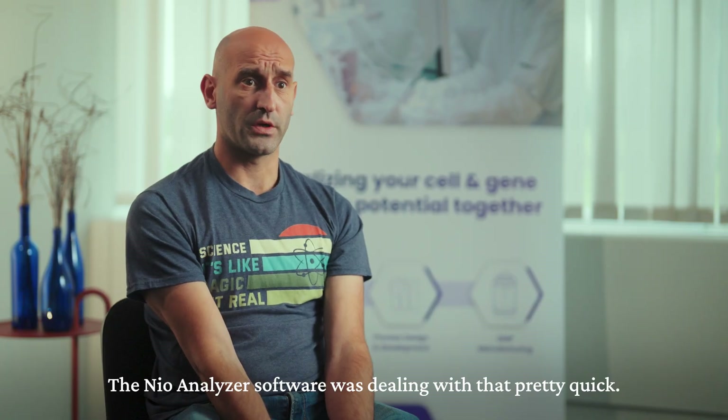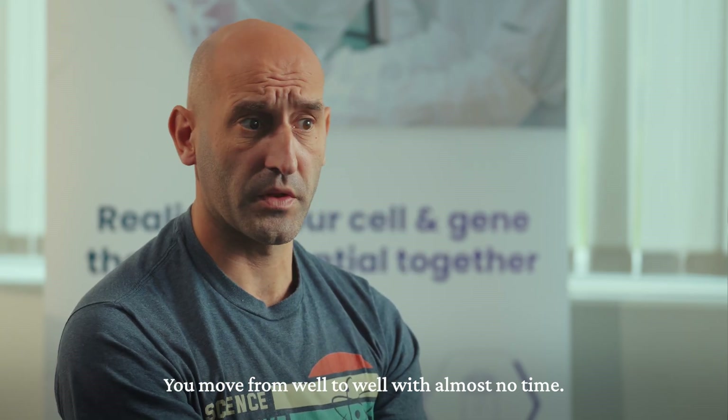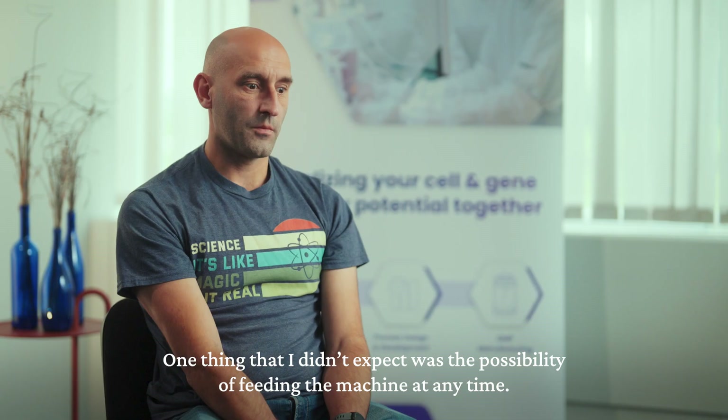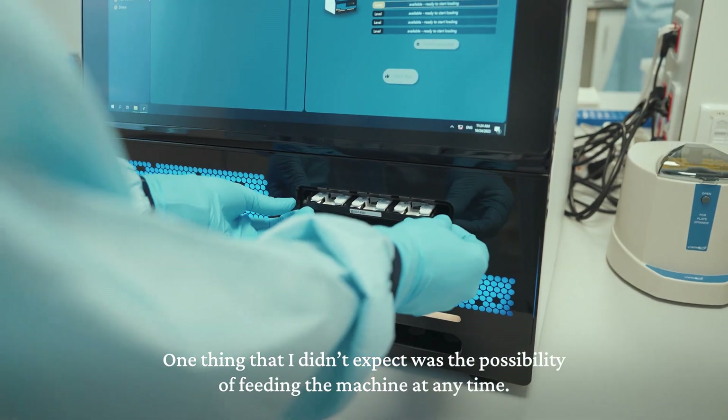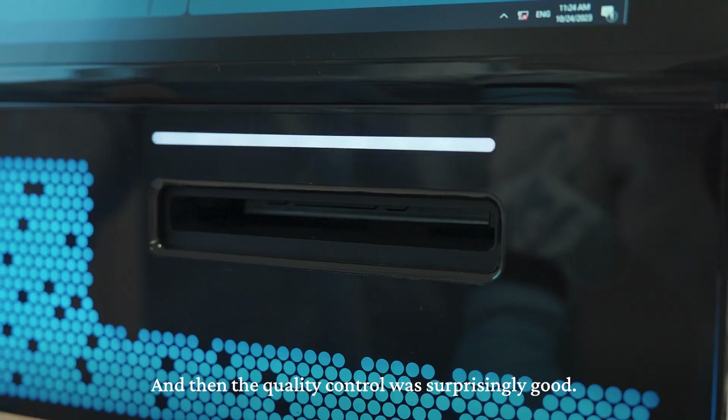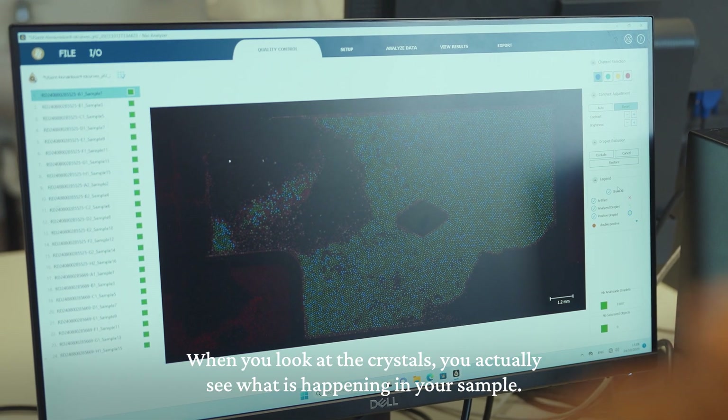The software handled processing very quickly — moving from well to well with almost no time between them; it was surprisingly fast. Another thing I didn't expect was the ability to feed the machine at any time. The quality control was also surprisingly good. When you look at the crystals, you can actually see what is happening in your sample.